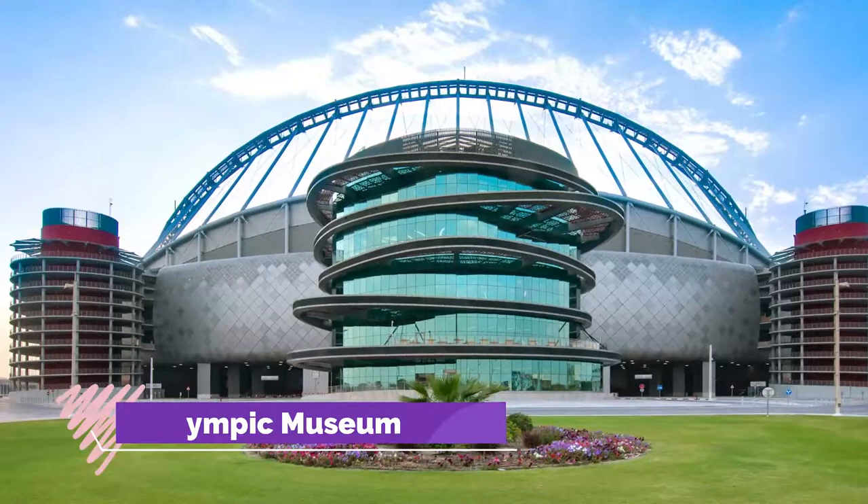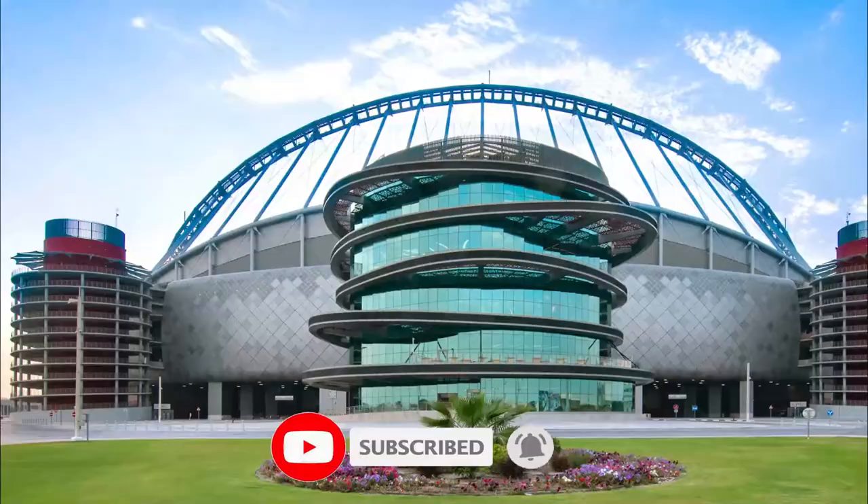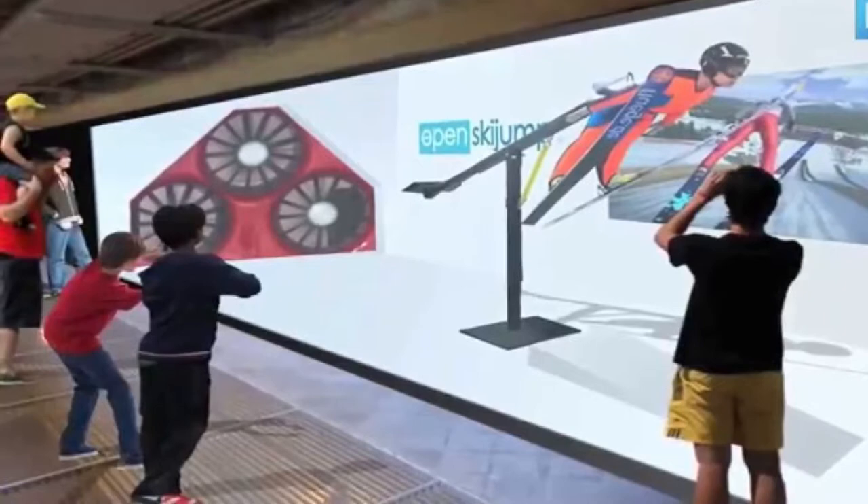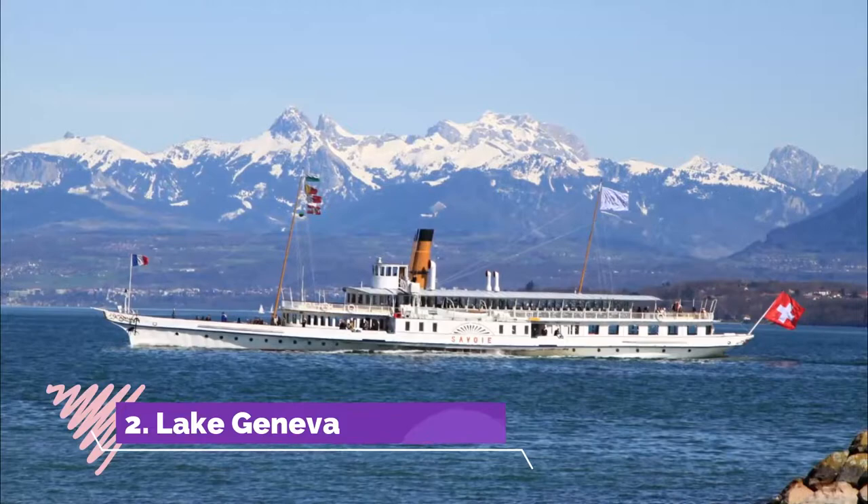Number one: Olympic Museum. Along with artifacts and history of the competitions, the museum overlooking Lake Geneva focuses on the spirit and values of the Olympics and the qualities that have made them endure. The recently renovated displays span the entire history of the games, from their origins in ancient Greece to the most recent.